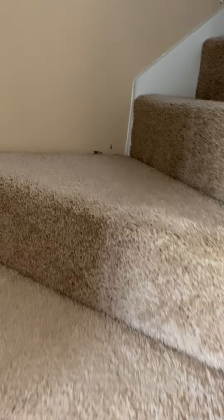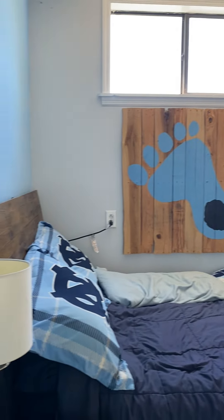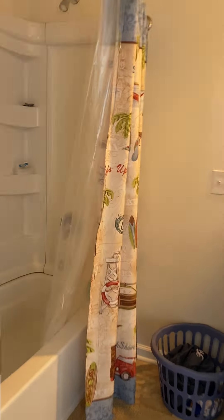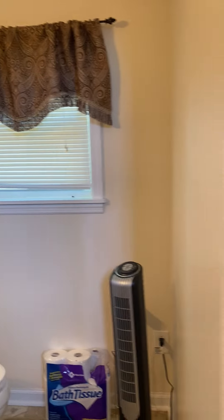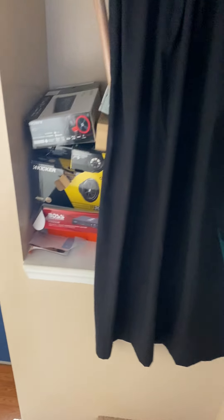As you go up the stairs, which are fully carpeted, you have a mother-in-law suite with a full bathroom. And it's on heat and air. And the floor.